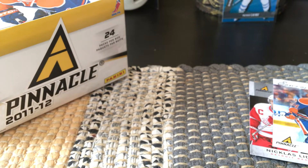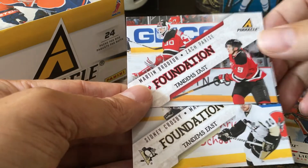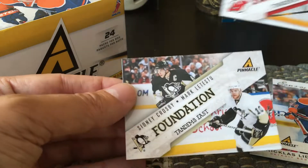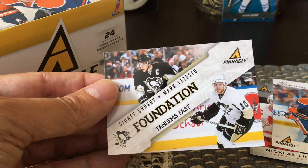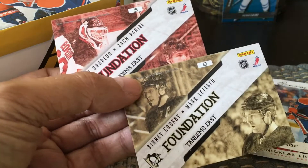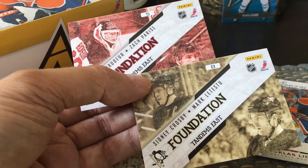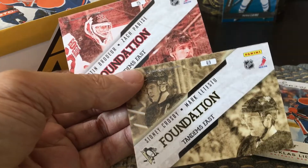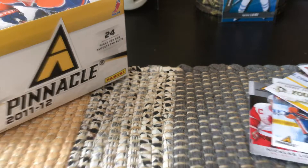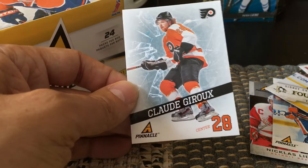In terms of foundation cards, again another subset of probably about 20 cards. I did get the Marty Brodeur, the Zach Parise, Sid the Kid, and Mark Latestu. These are kind of cool dual cards, and on the back they have some Adobe Illustrator-style composite shots — pretty basic technology there.